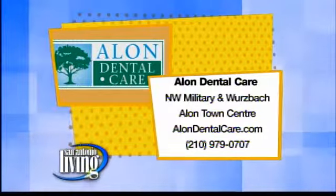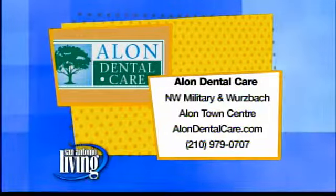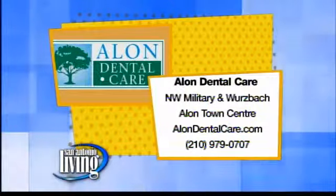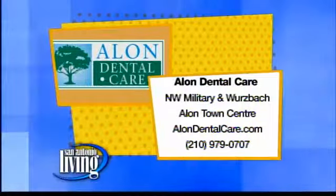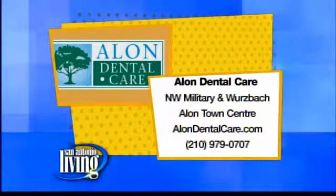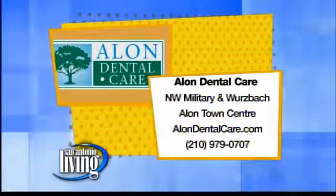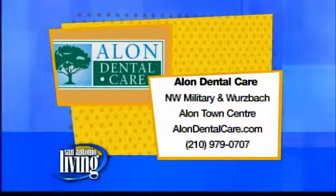Not only is it affordable, but they promise you'll be happy for life. They offer a lifetime patient satisfaction program, so for whatever reason your teeth may move, ever, you can get new braces put on for free — you're just paying for the retainers. For more information on Fast Braces, visit Alon Dental in the Alon Town Center. They'll set you up with a free consultation, or call 210-979-0707 and ask for Robin. You can also visit them online at alondental.com.